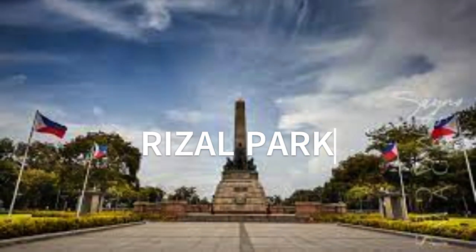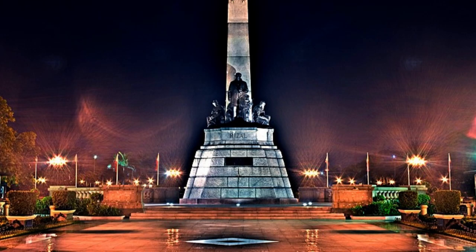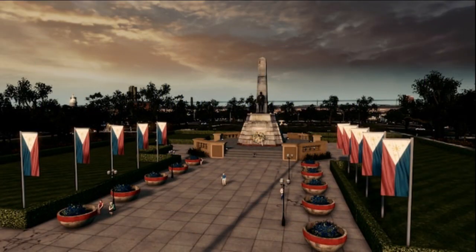Number 7: While many travelers skip Manila and head to other islands, a day or two in the country's capital is still highly recommended, especially for families. Manila features many historical landmarks, one of which is Rizal Park, more commonly known as Luneta. This 60-hectare urban park is where you will find the Rizal Monument, marking the execution site of the country's national hero, Dr. Jose Rizal.